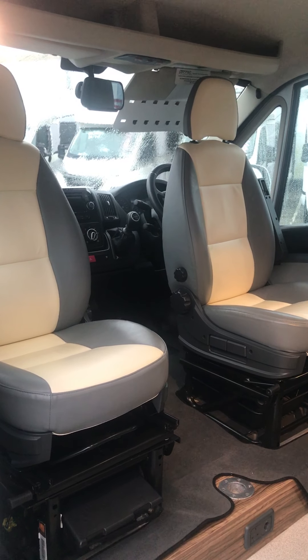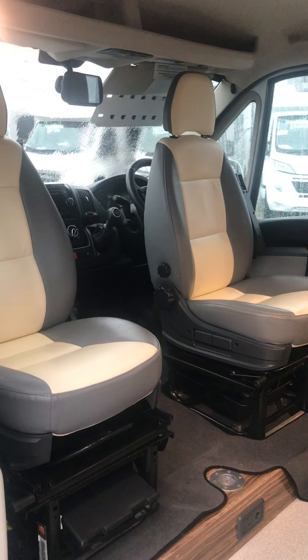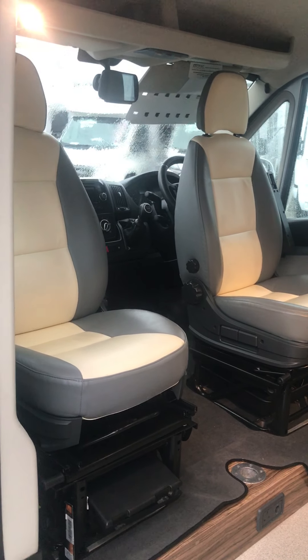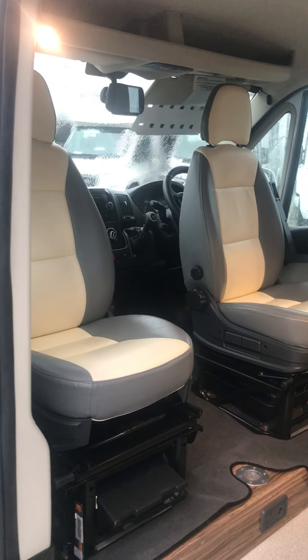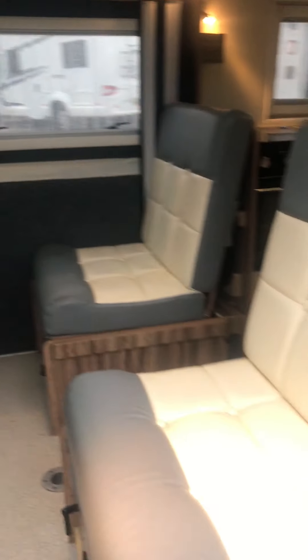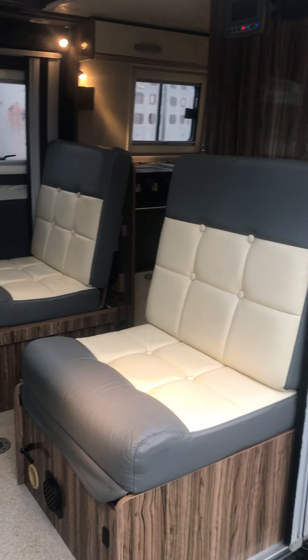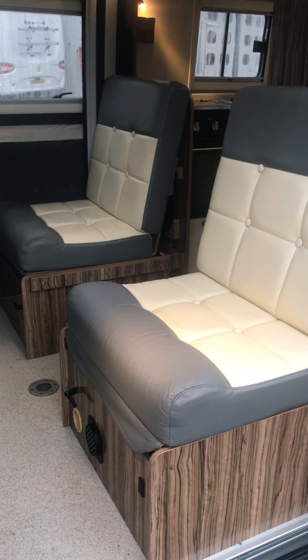Welcome inside. As you can see, both cabin seats do swivel. They don't form part of the bed — I'll show you how the bed works later on in this video. These are your two rear travelling seats. Crash-tested seats, both fitted with three-point seatbelts, so you can carry four people.